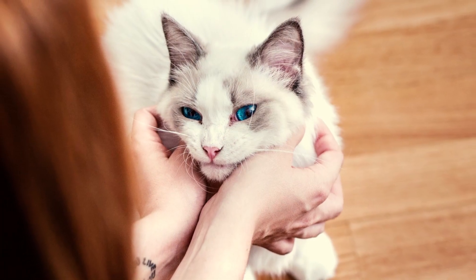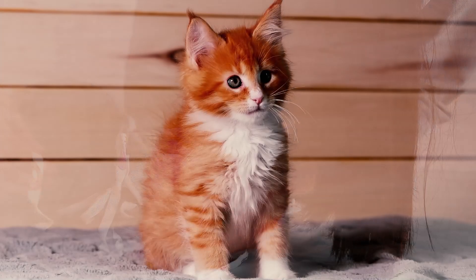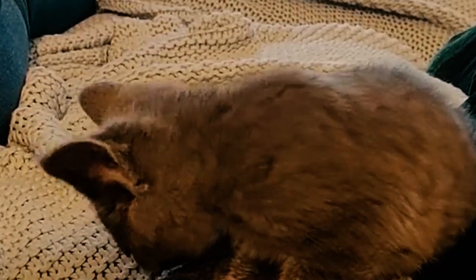Do you own any of these 10 breeds? If yes, what precautions are you taking for their safety? Let us know in the comments below. Subscribe for more videos like this, and we'll see you in the next one.